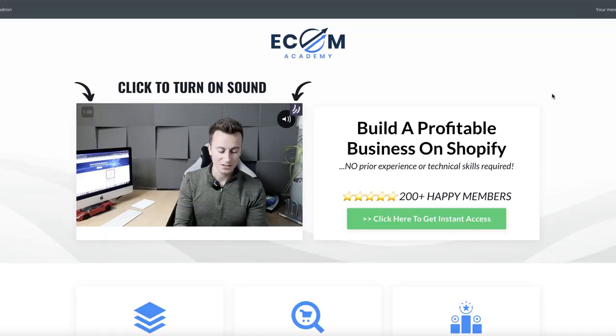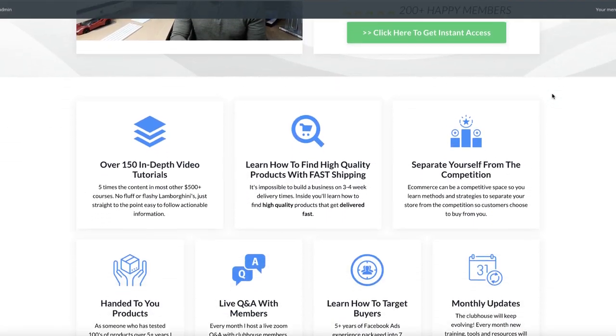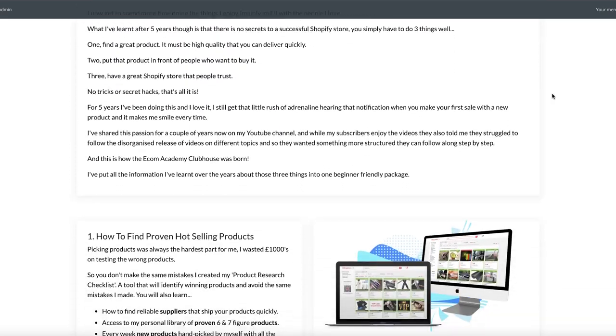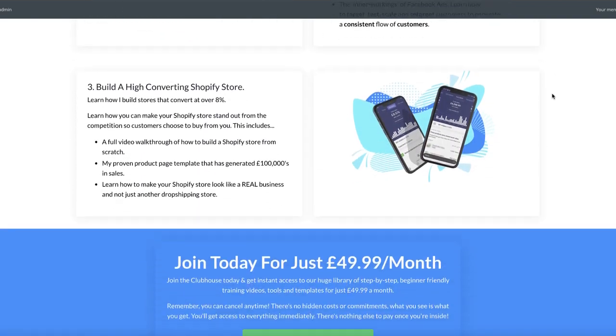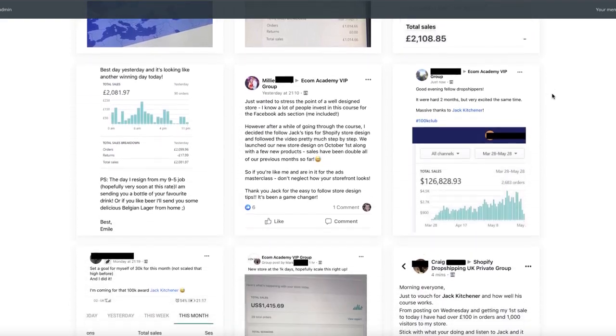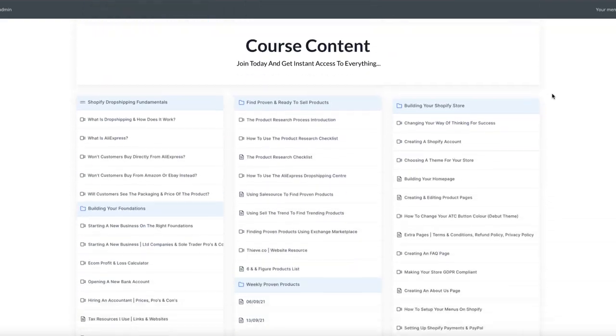One final note to wrap this up: everybody watching is capable of achieving six orders per day with the right strategy. If you're looking for something to take the headaches, guessing, and trial and error out of starting a Shopify business, I highly recommend checking out my Ecom Academy Clubhouse. We now have over 200 members who've been through the tried and tested systems that produce the results I've just shown you. Check out the links in the description, don't forget to drop a like, and please consider subscribing to see more.